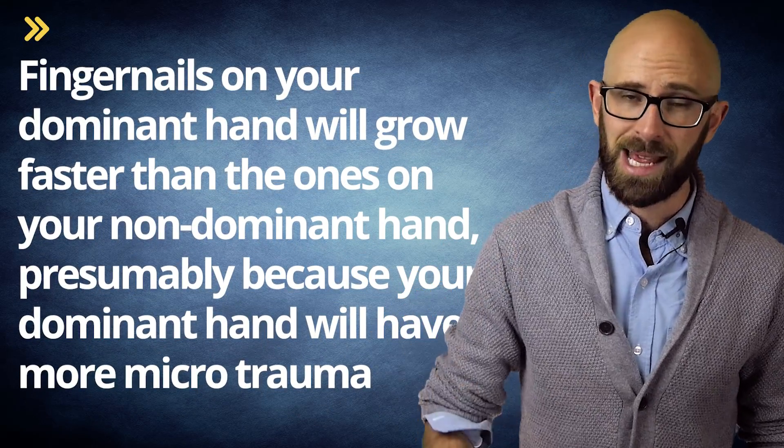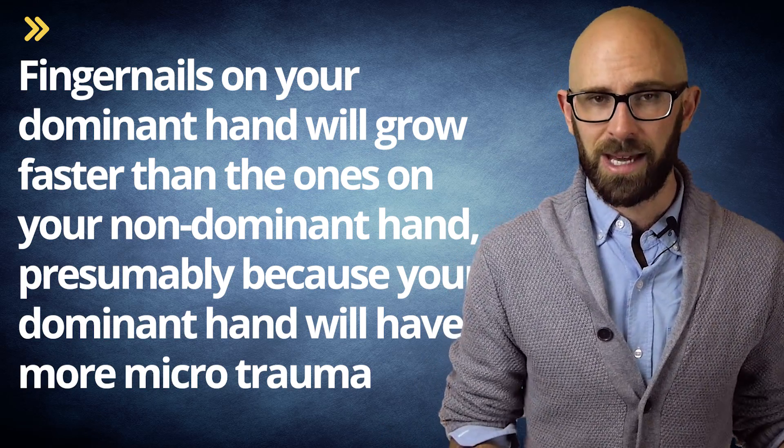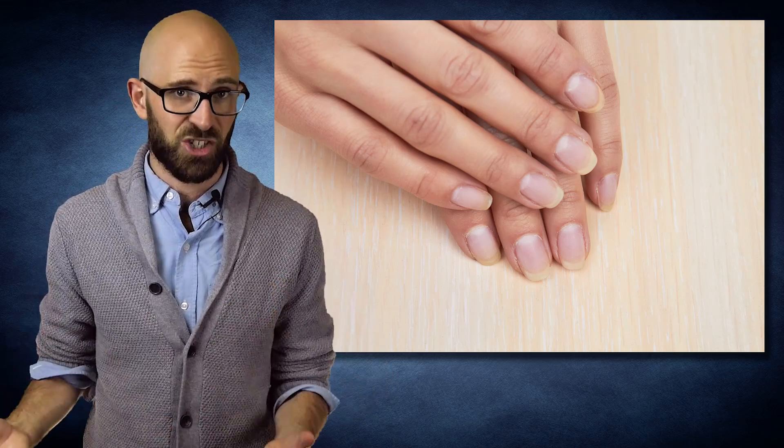The reason the trauma theory is adopted by so many researchers revolves around ancillary evidence. Fingernails on your dominant hand will grow faster than the ones on your non-dominant hand, presumably because your dominant hand will have more microtrauma. Additional ancillary evidence towards the blood supply theory is that nails grow faster in the summertime, since your fingers and toes are warmer and your capillaries and arterioles are bigger, allowing more blood flow to the digits. When circulation becomes an issue, like as we age or with certain medical conditions like diabetes, the nails grow slower.